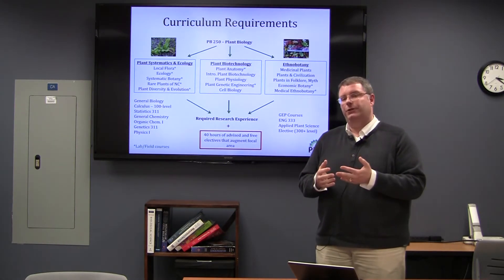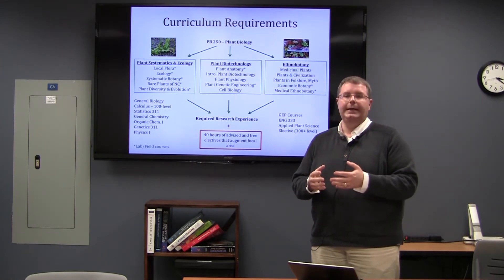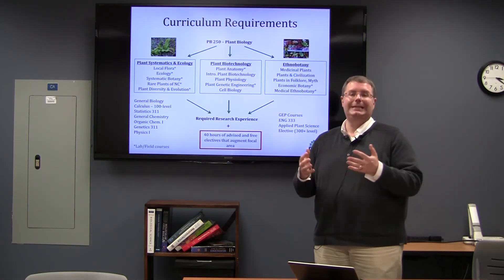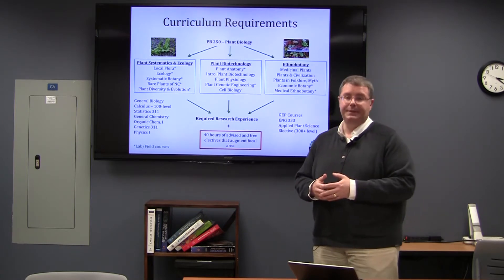One of the things about plant biology is that your research doesn't necessarily have to be specifically within plant biology. It needs to be in a plant science discipline or area, or connected to the plant sciences in some form or fashion.